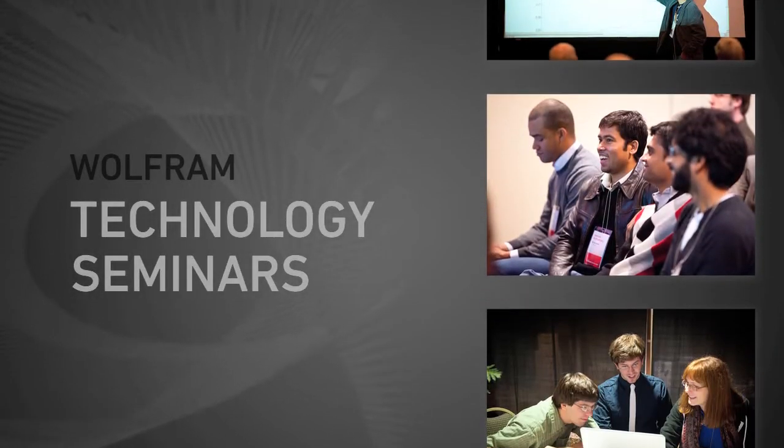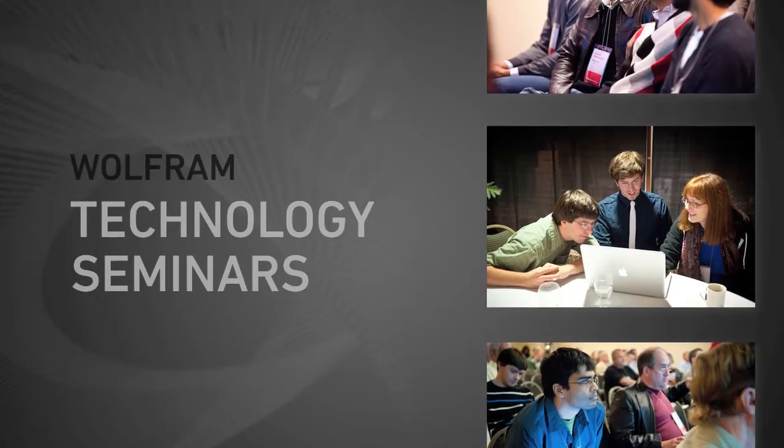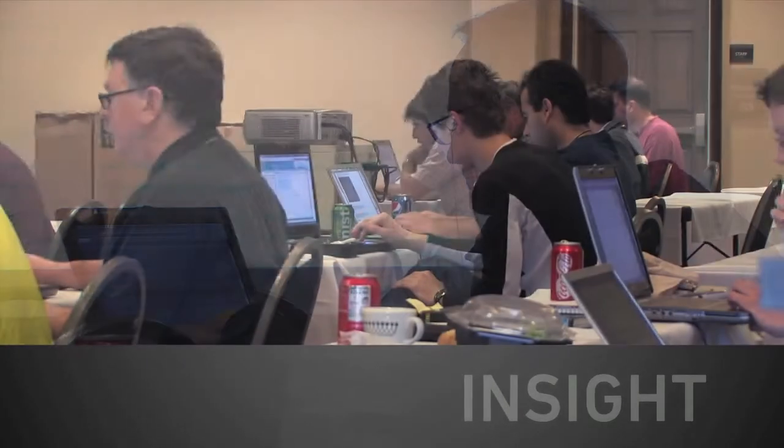Be among the thousands each year to experience Wolfram Technology Seminars. Don't miss this opportunity to get up to speed on the latest technology from Wolfram Insiders and gain insight into advanced features that will take your work to the next level.